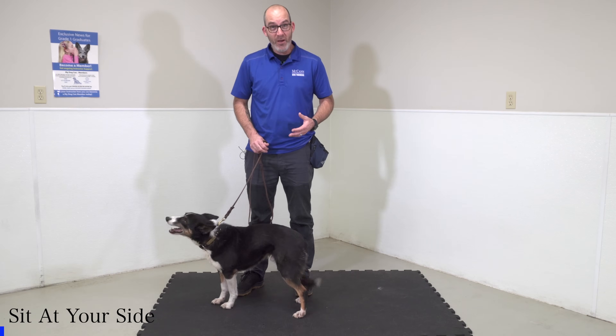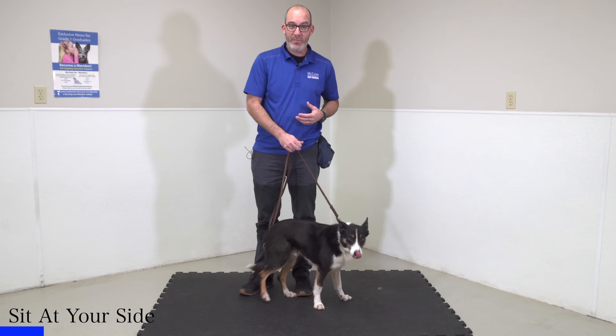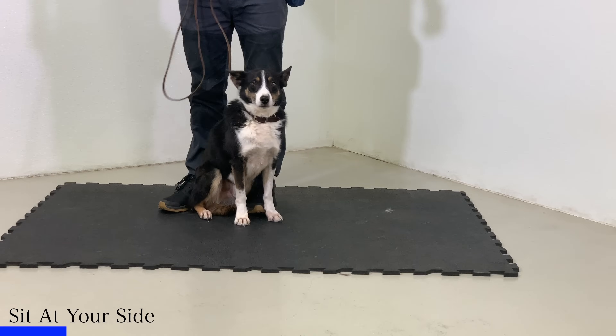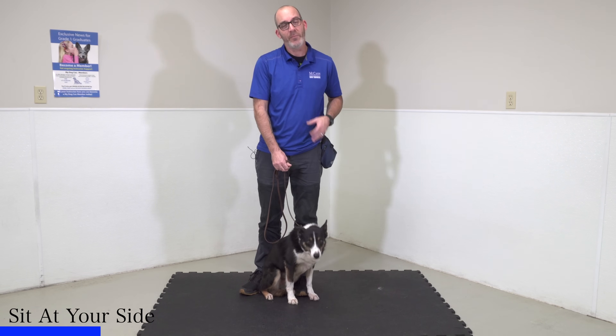Because Mac doesn't know any of the foundation, I need to spend a little time teaching him to sit at my side. Having my dog understand that holding that position at my side is sort of step one. You can see he doesn't really know where to go — he's just kind of hanging out. He's a lovable guy, but I'm going to use just my leash and a little guidance to bring him to my side and place him in a sit.